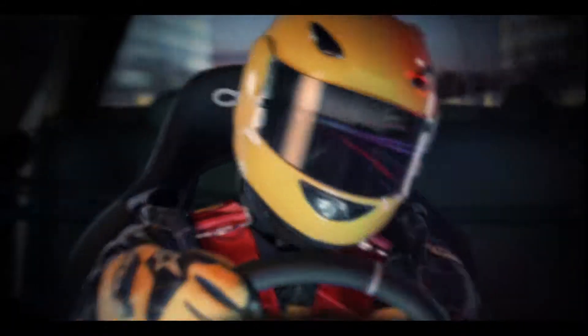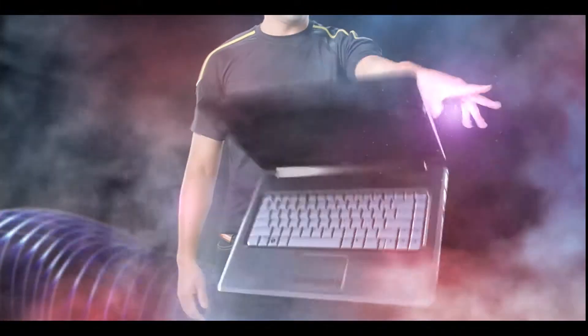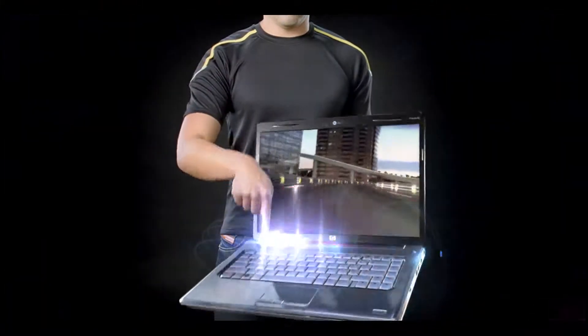What makes my machine so great are the details. Take my PC, for instance. Just one touch, and off I go.